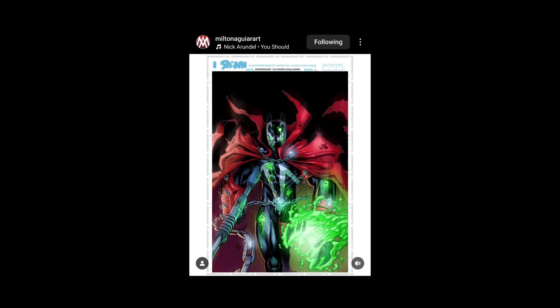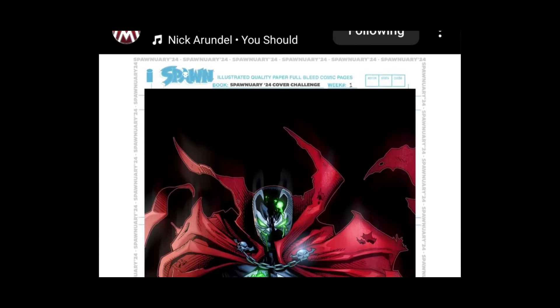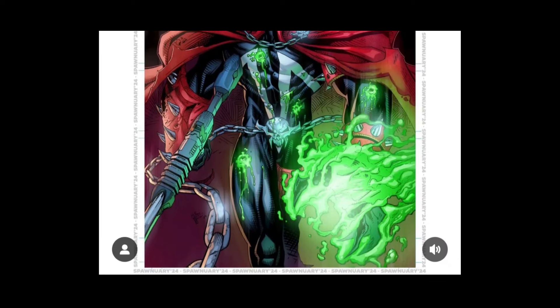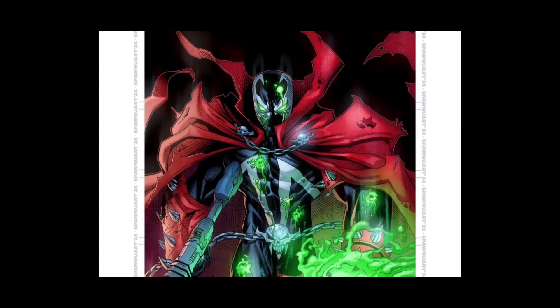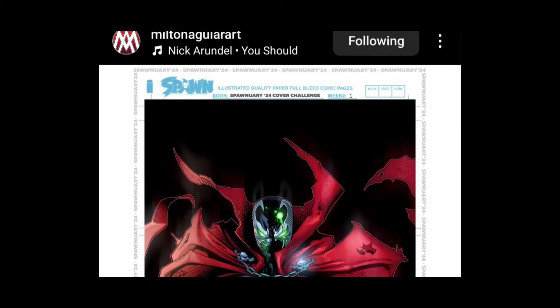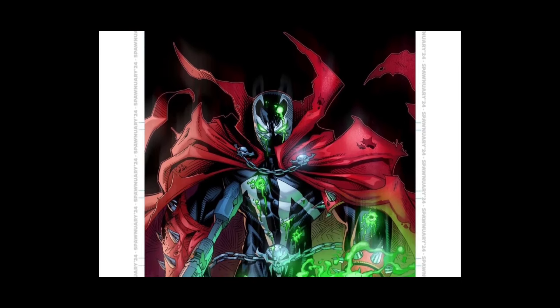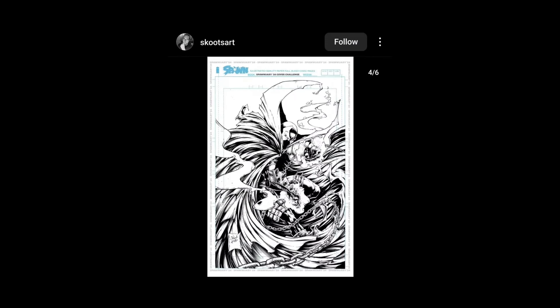Next — Milton Aguilar, very nice. Check him out, he's got a cool book he was working on, I think it's called Raptor. I just started following this guy, really cool looking stuff. And here is his take on Spawn — pretty rad. Nice, good deal.